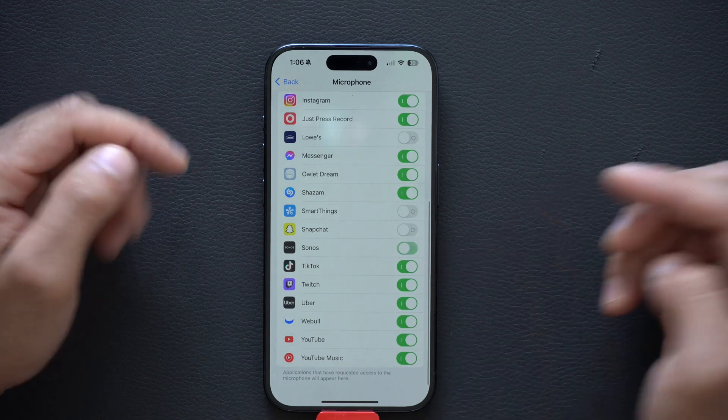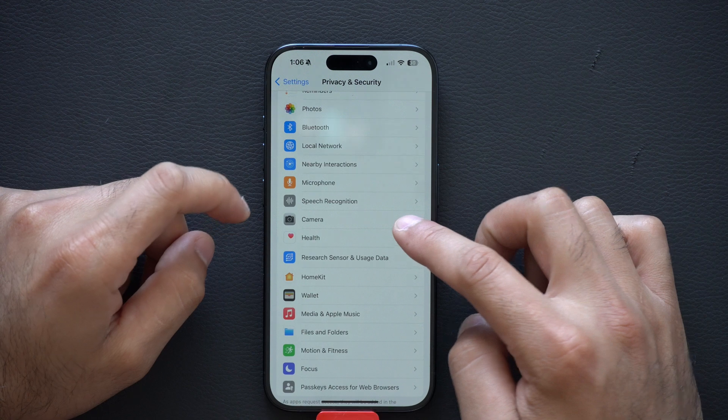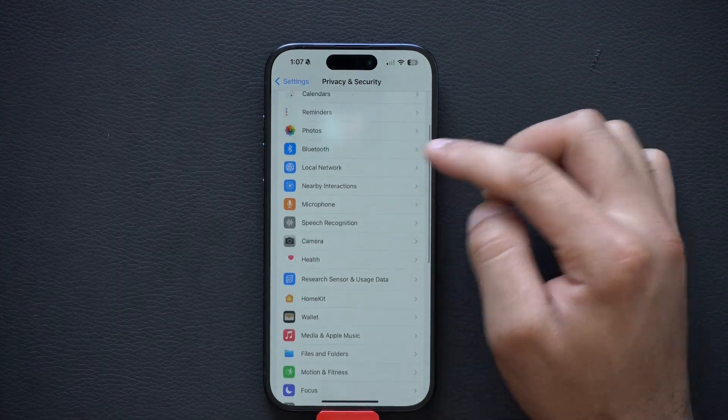Microphone — my Sonos soundbar does not need access to this. TikTok either. And it doesn't just end there — Cameras, same thing. Look through this list and see which apps you want to have camera access to. And as well as your photos —